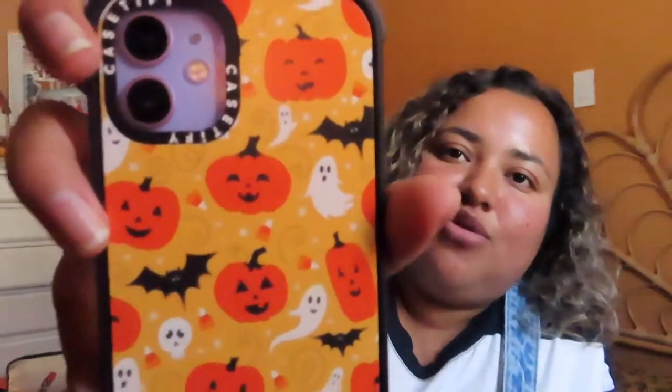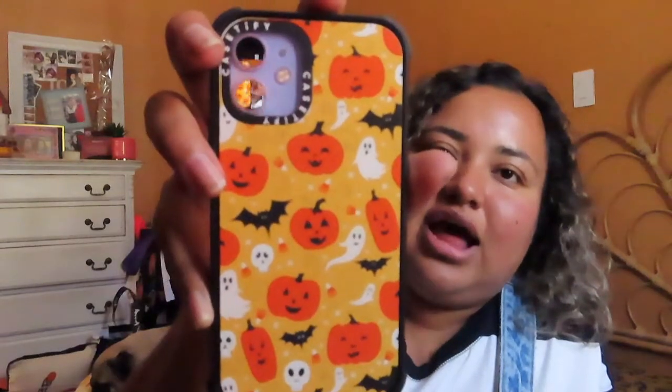First, I wanted to share this phone case that I bought at Caseified — it's a site with a bunch of phone cases, they have all kinds. I picked this up for spooky season; it has little jack-o-lanterns, little ghosties, and little bats, and I thought it was just super cute. I really recommend these cases because they're really durable and protective for your phone.